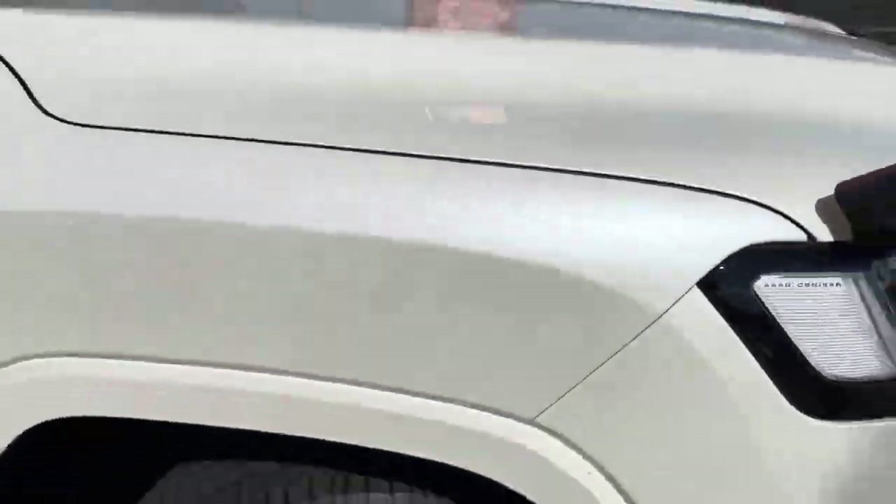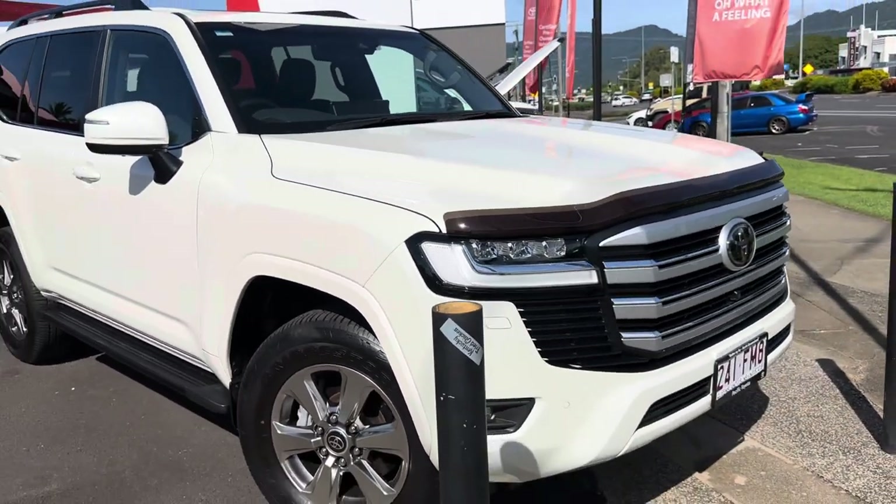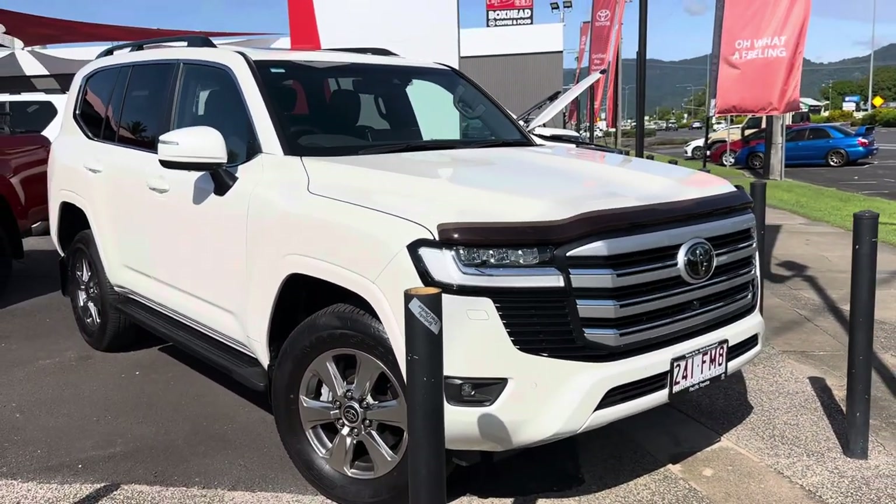Very clean vehicle inside and out — great set of tires and not a mark on the paint.